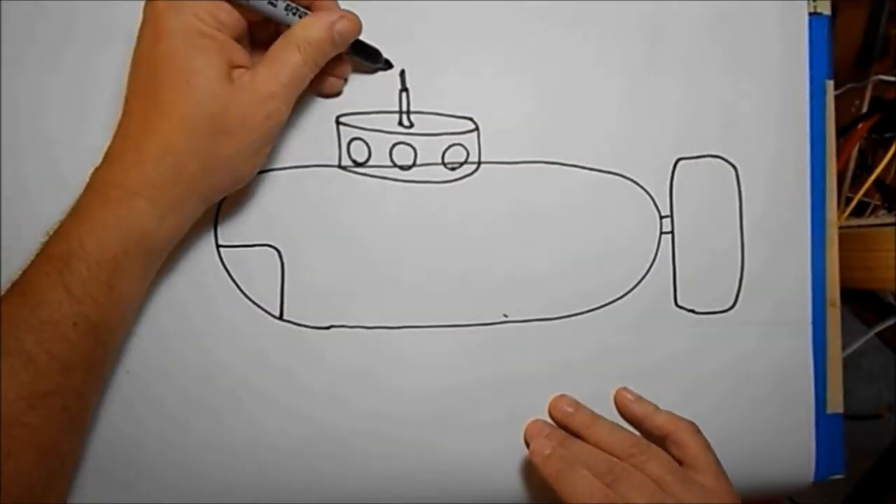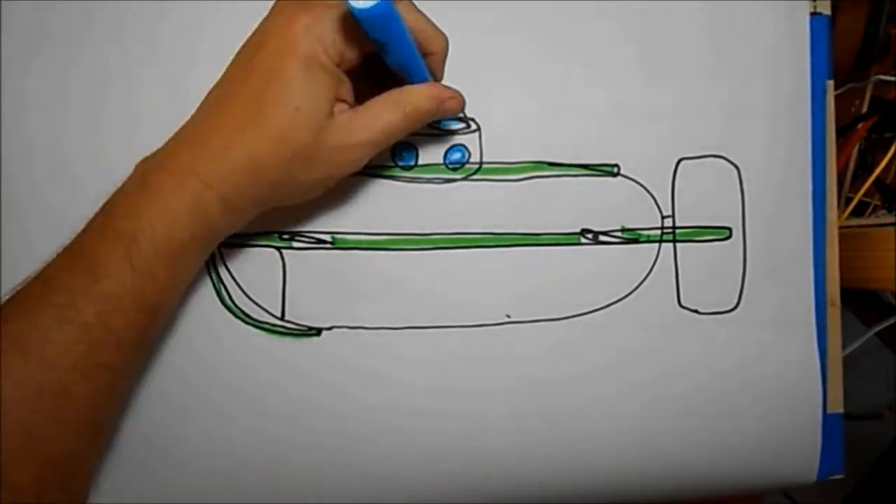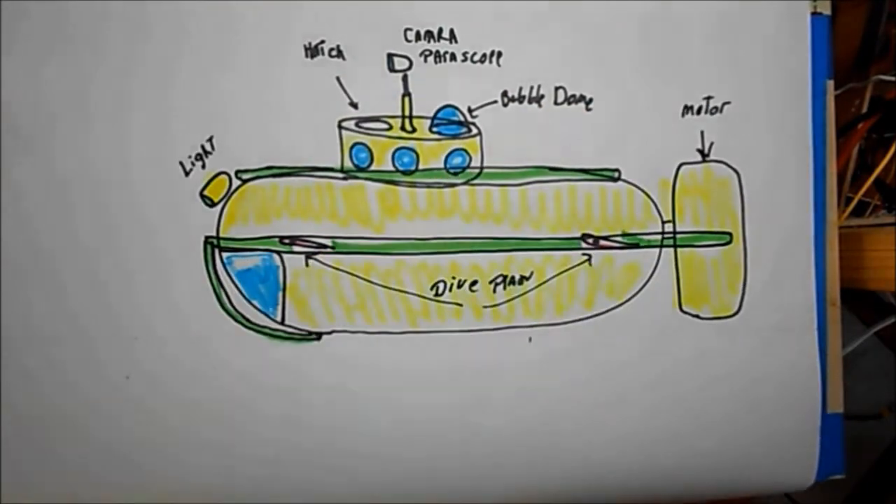Jose Barrios's Subtech. This is a series of videos designed to help the hobbyist design, build, and construct a successful submarine. Video 32: Scientific Submarines.